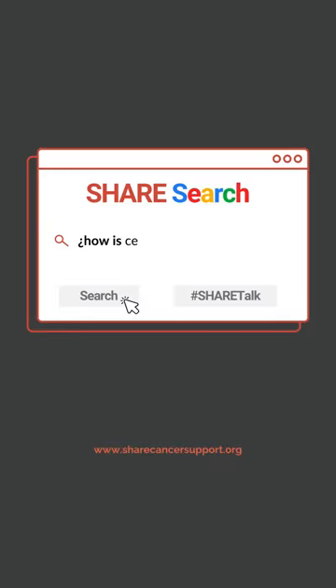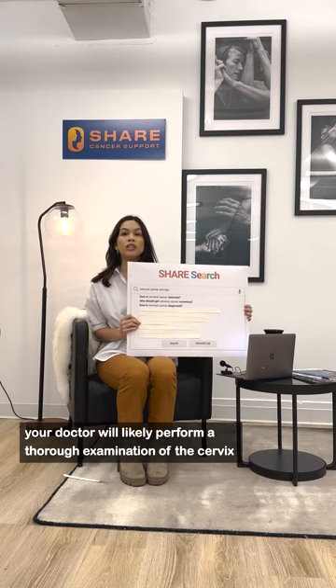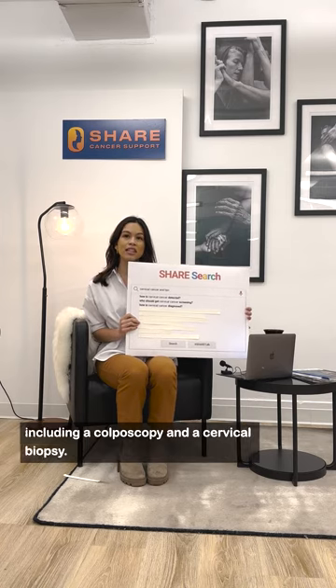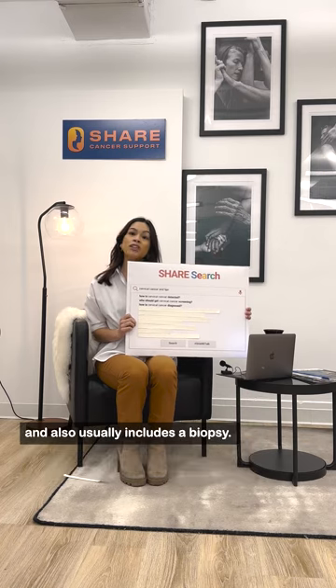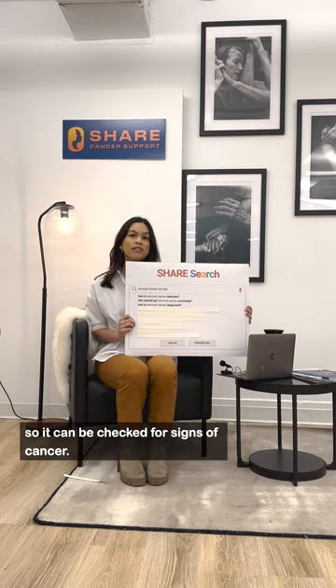How is cervical cancer diagnosed? If cervical cancer is suspected, your doctor will likely perform a thorough examination of the cervix and use a variety of diagnostic tests, including a colposcopy and a cervical biopsy. A colposcopy allows your healthcare provider to get a close-up look at your cervix and usually includes a biopsy. A biopsy is when a sample of tissue is removed from the cervix so it can be checked for signs of cancer.